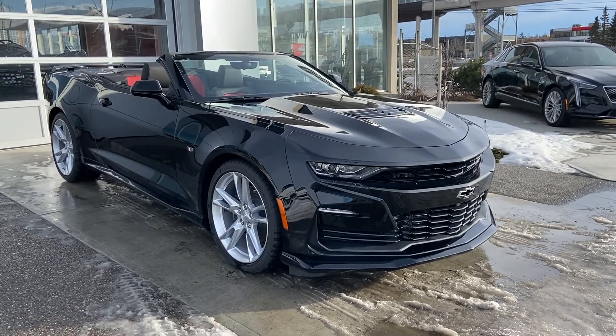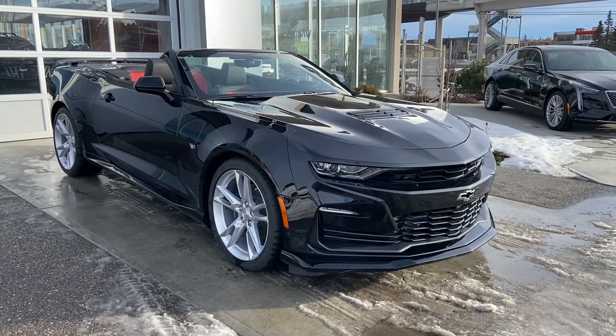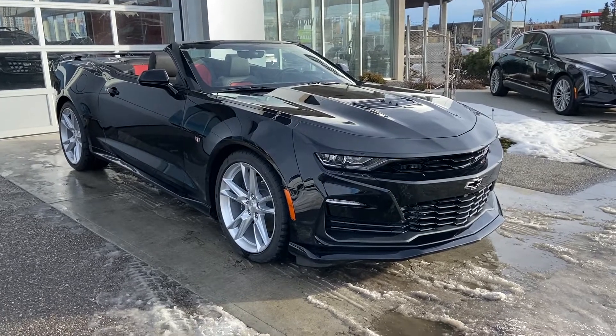Thank you for taking the time to watch this brief walk-around video on this brand-new 2019 Chevrolet Camaro SS. We hope you come down and take it for a test drive at GSL GM City, 1720 Bow Trail Southwest.